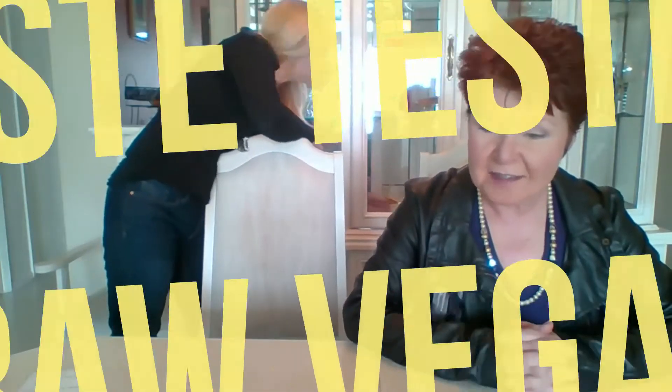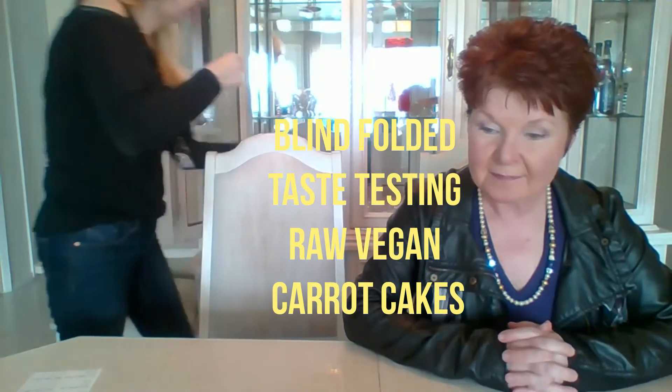Oh that looks delicious. Oh that's also delicious. They all look really good. No pressure. Not at all. You can be a little exaggerated. Okay.